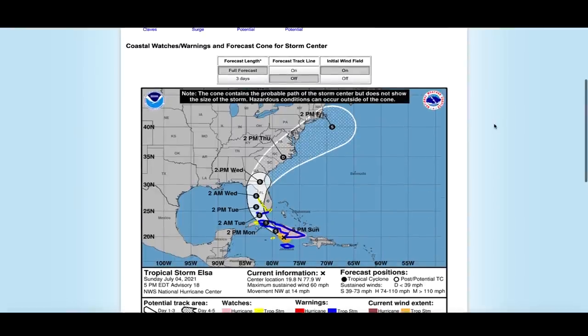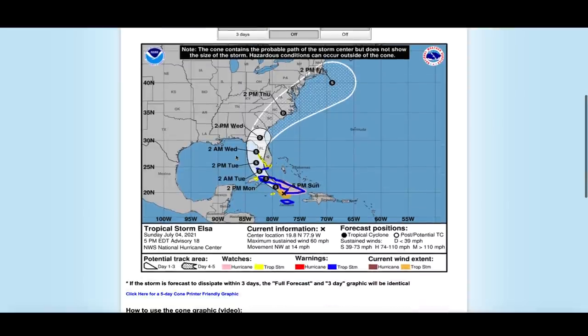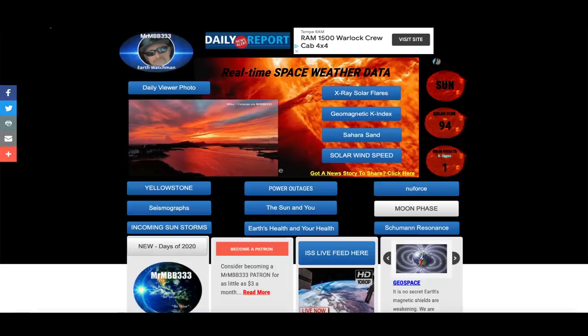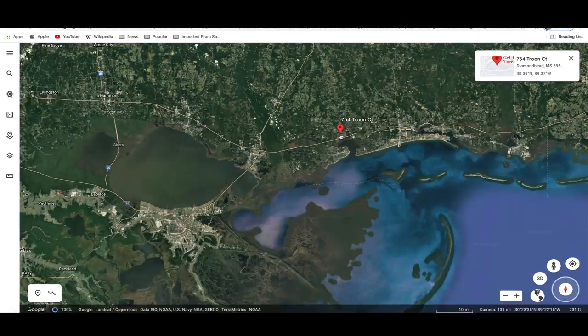Elsa has slowed down exponentially, now moving northwest at 14 miles per hour. At one point it was moving at 31 miles per hour, so it's slowed by more than 50 percent in less than 24 hours. Watch for this thing to drift out into the Gulf of Mexico — and again, if it does, it may strengthen to quite possibly a category one storm, nothing you guys haven't dealt with before.